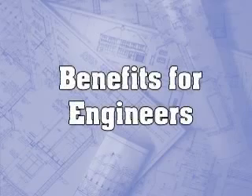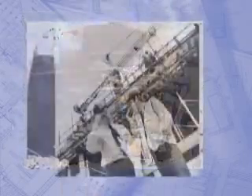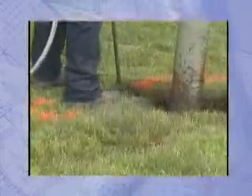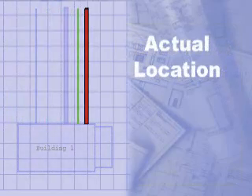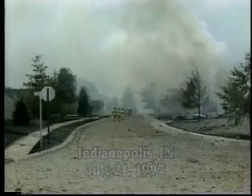Benefits for engineers: Subsurface utility engineering has proven cost saving in utility location and construction delays. Sometimes even the best laid plans can have errors. Atlas can be used to locate or verify the location of lines, cables and pipes. These can then be used to verify the drawings and make changes according to new drawings. This can reduce project cost by avoiding order changes, and using Atlas excavating will improve safety at the construction site.